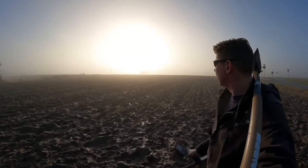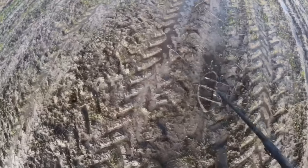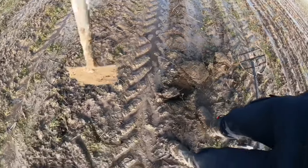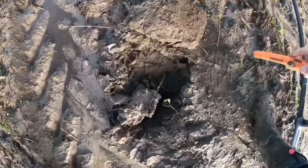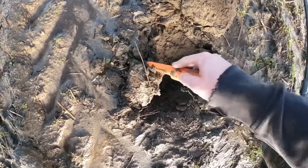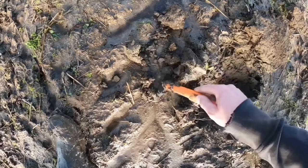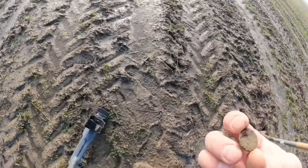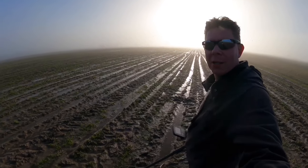So I'm on the next field. The rare combination of sun and fog, so the fog will be gone very soon now. I have a nice tickle here, probably a coin.